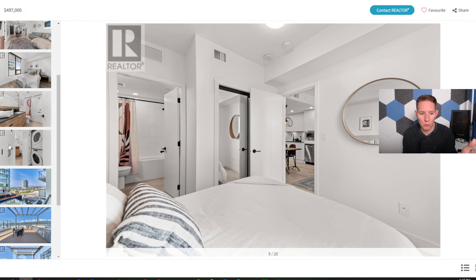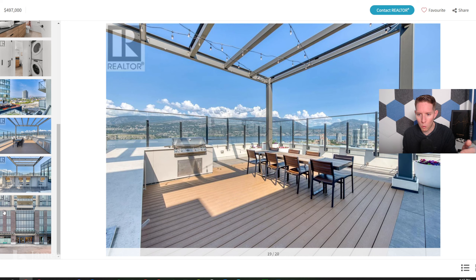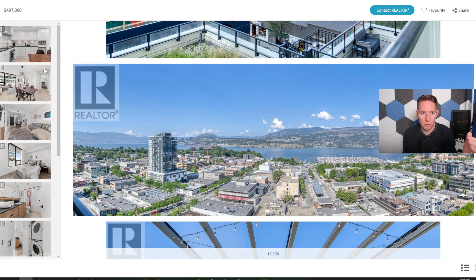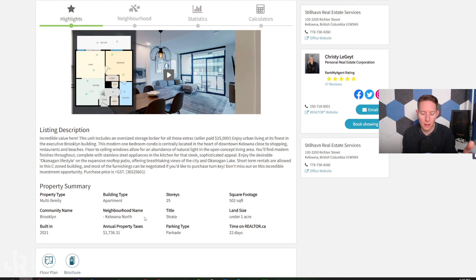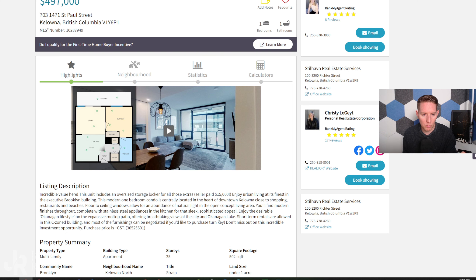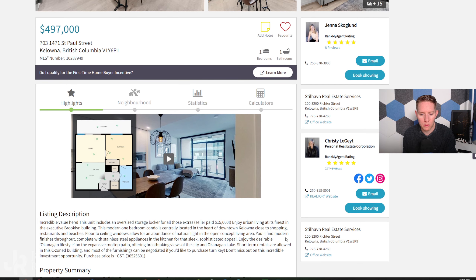It's a great building called the Brooklyn, at 1471 St. Paul Street. It has a rooftop patio for residents where you can have a barbecue with friends and enjoy a beautiful lake view. There's a little bar up there. Very, very close to the lake — the yacht club is right there, restaurants, everything downtown. In newer buildings, you do get smaller square footage, but everything's brand new. This unit comes with an oversized storage locker that they paid $15,000 for. Keep in mind it may have been an Airbnb, as it has GST attached to it.